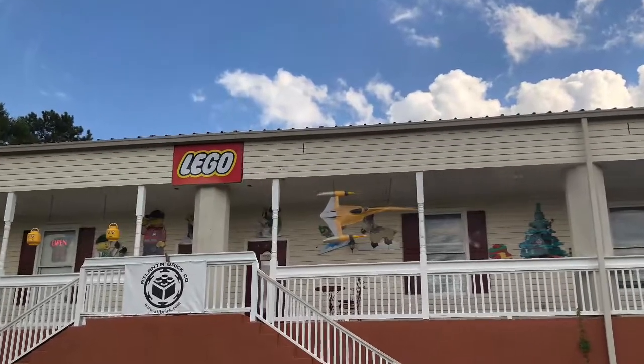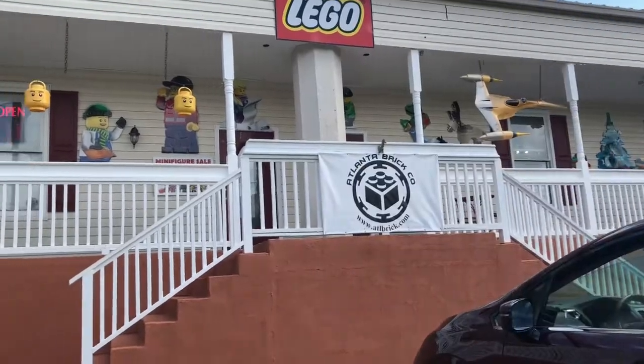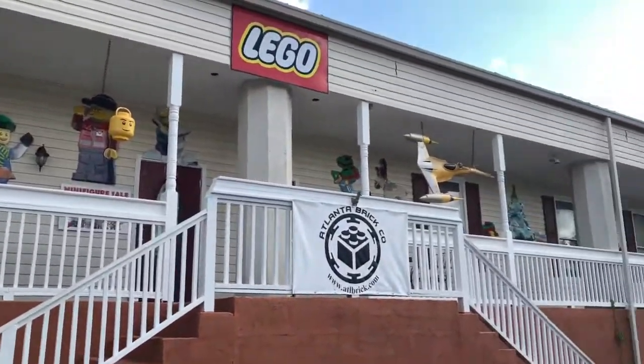Atlanta Brick Co. — the world's largest brick store. Is it everything it is, or is it a bit overrated? On the outside, it's a bit far from Atlanta. It looks a little small, but the inside does not disappoint.